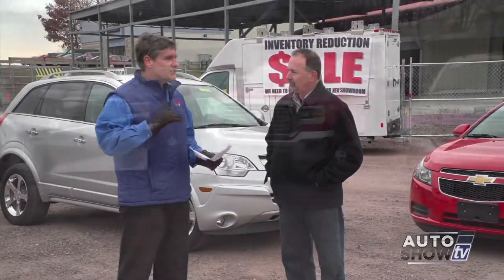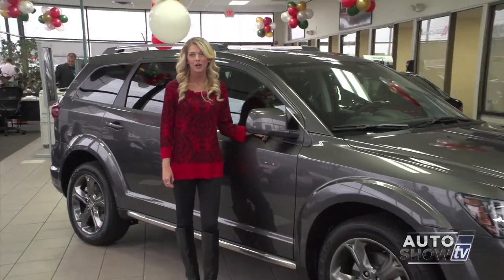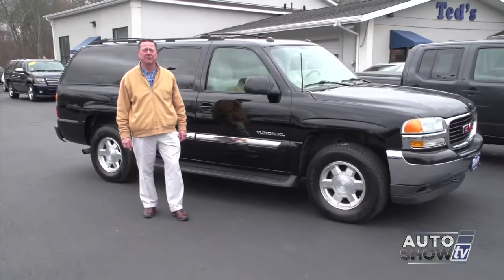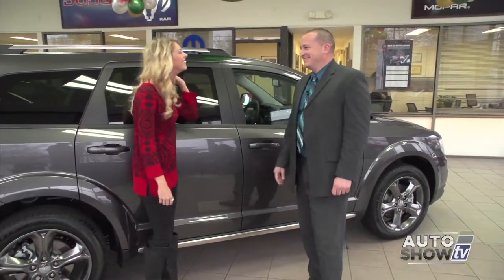Coming up next on Auto Show TV, we get several good reasons to stop by Cerrone's in South Attleboro. Victoria takes us to Elmwood for a look at the Dodge Journey. Also a look inside Auto Service Auto Body in North Kingstown. The best place to get a remote car starter and some used car specials at Ted's. All that and more next on Auto Show TV.